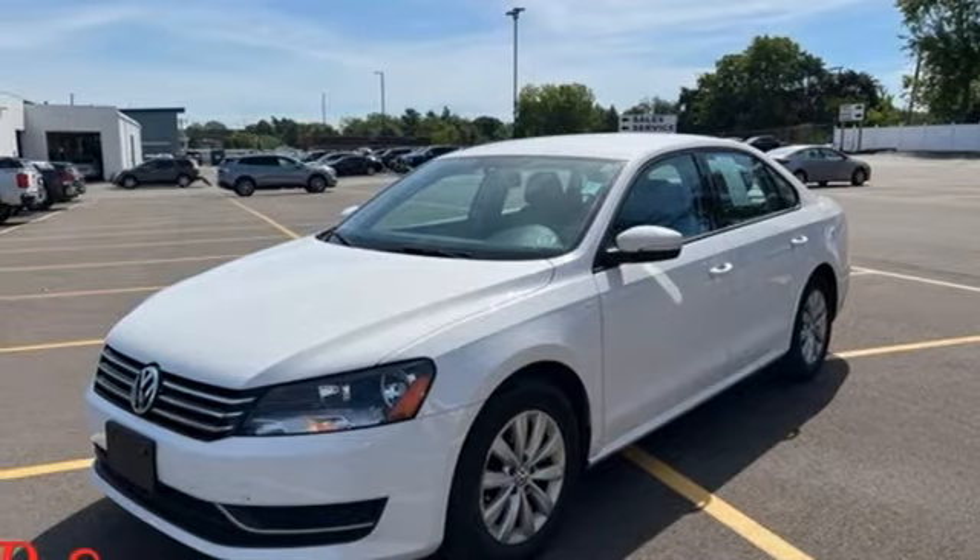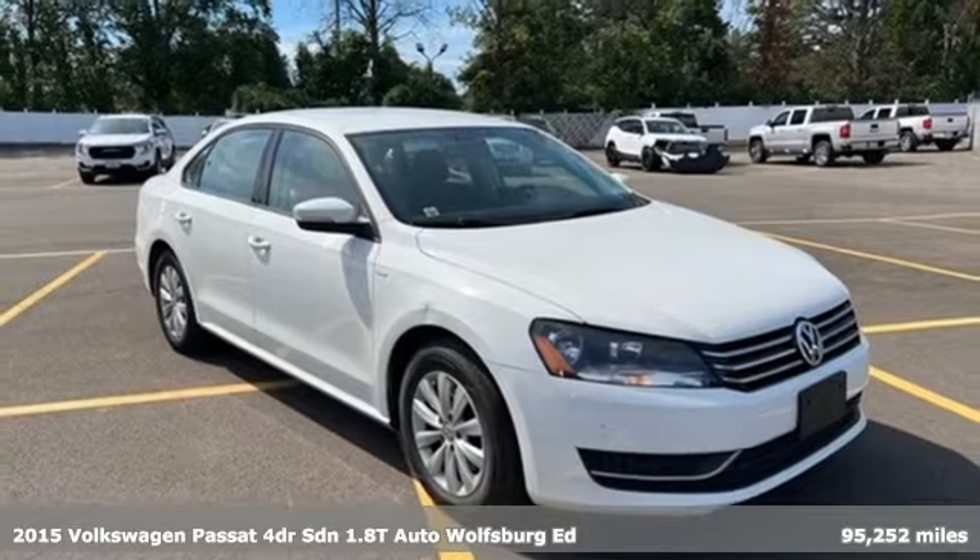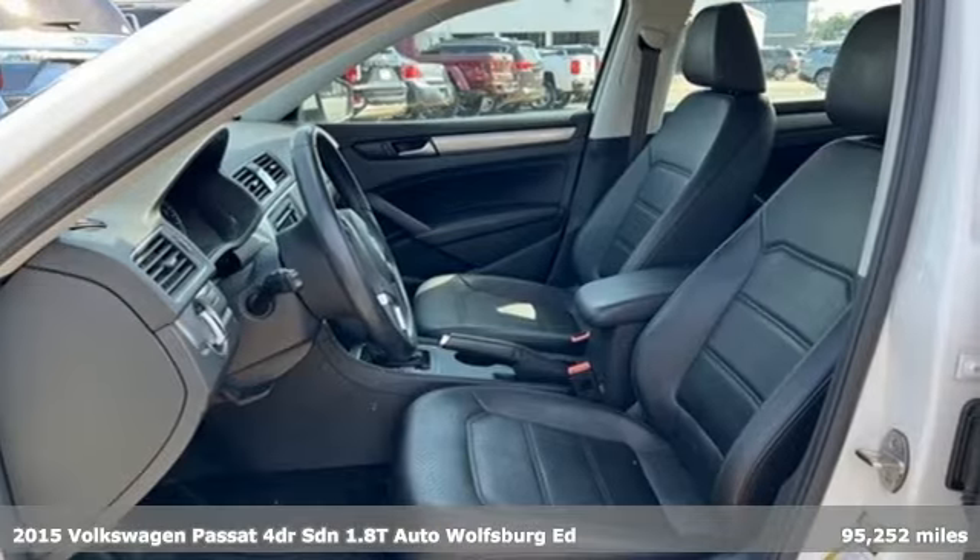It's a 2015 Volkswagen Passat. Family time picks up a few more fans in this Passat. It comes with all the amenities you need.